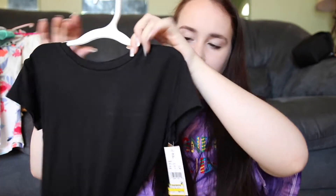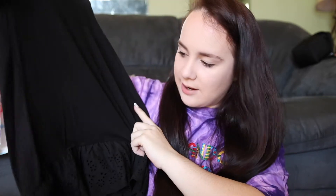Then from Target I also got this plain black dress that has lace at the bottom. It's a high-low dress, just like a plain t-shirt material dress. I think this is so cute — it was on clearance for like $12.